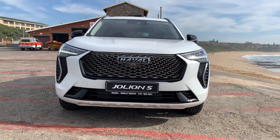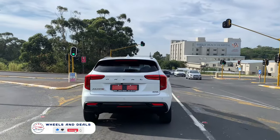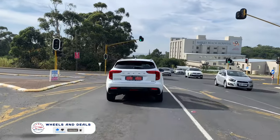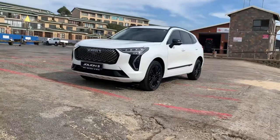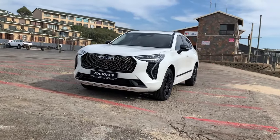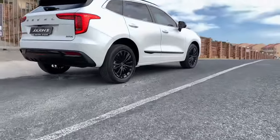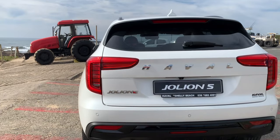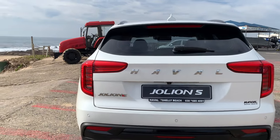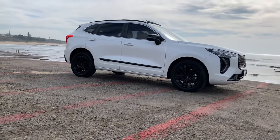Imagine this — you are cruising down the highway, sunroof open, blasting your favourite tunes, but you are not in a flashy convertible, you are in the Haval Jolion S 2024 model. Today we will take a look at all its amazing features, its engine, what the tractor is doing in the background, and what's the difference between Jolion and Jolion S. Welcome to another review.